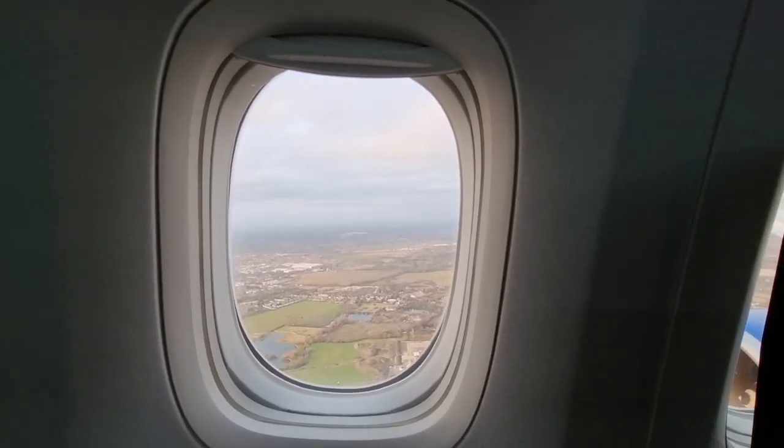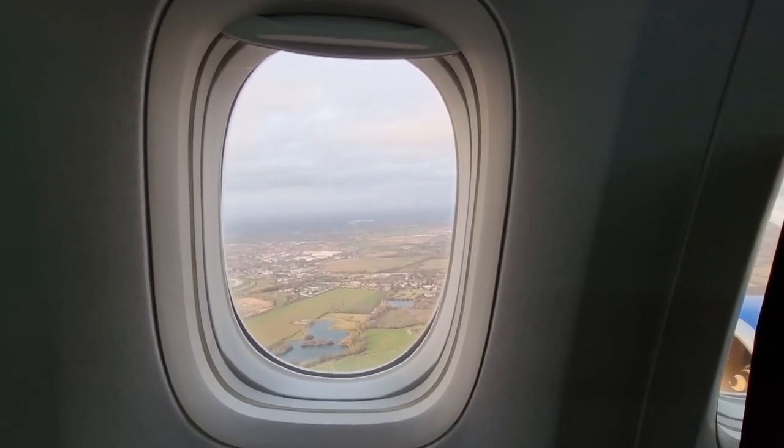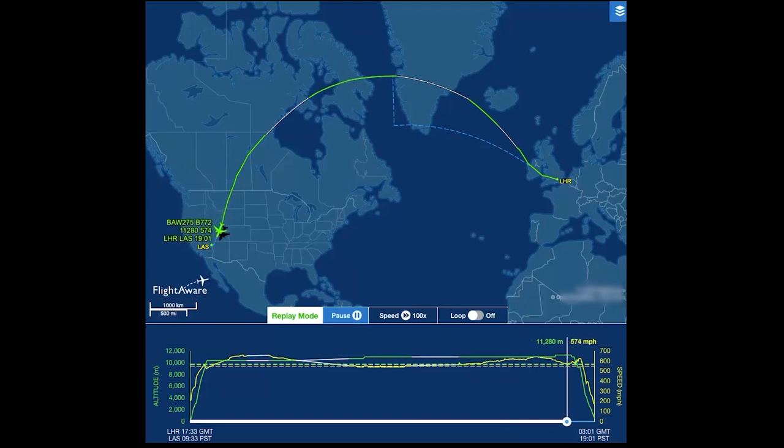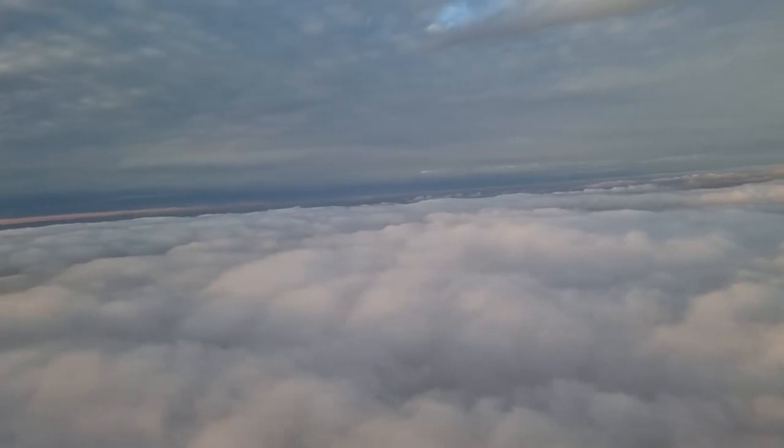Our route this evening was out over Ireland and towards Greenland, and it was even possible to see the Northern Lights that night. We then came down over Canada, Hudson Bay, Montana, Wyoming, and Utah, and finally into Nevada and Harry Reid International Airport.